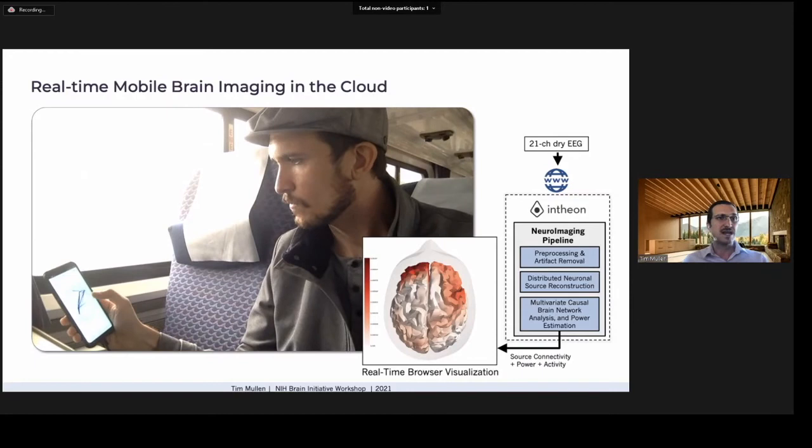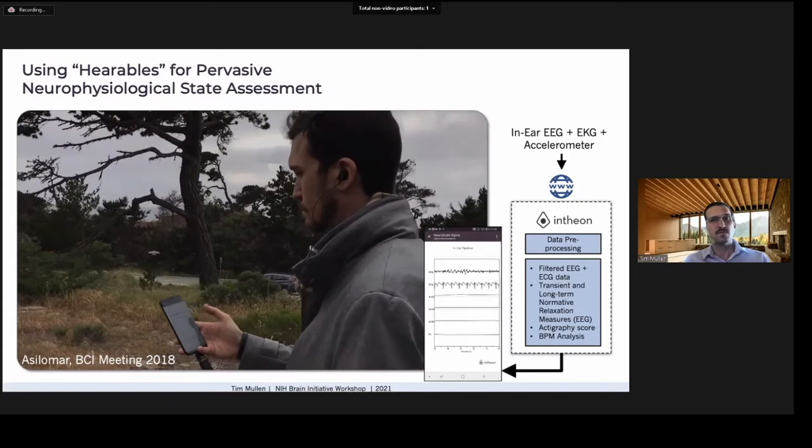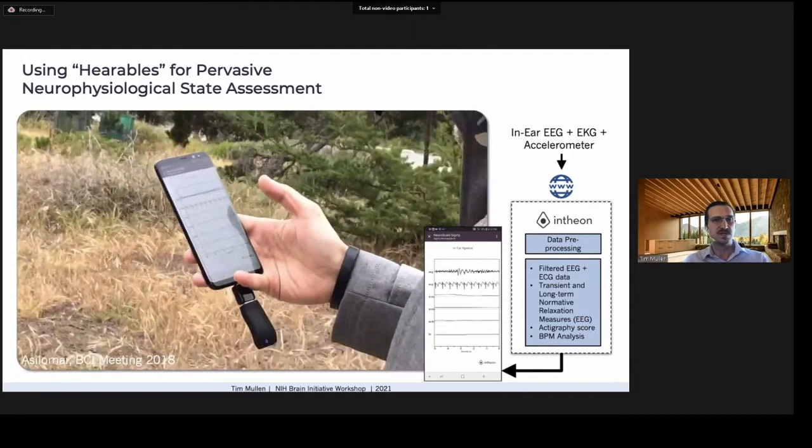Here, data from an in-ear hearable capturing brain, heart, and movement signals are streamed to the cloud and transformed into measures of relaxation and HRV, then displayed in a mobile web browser. These metrics can be sent to any internet-connected device in real time.